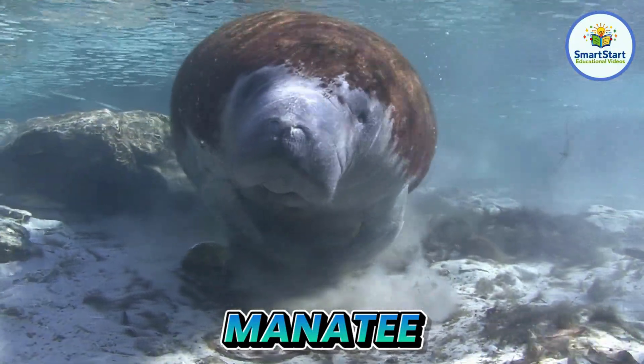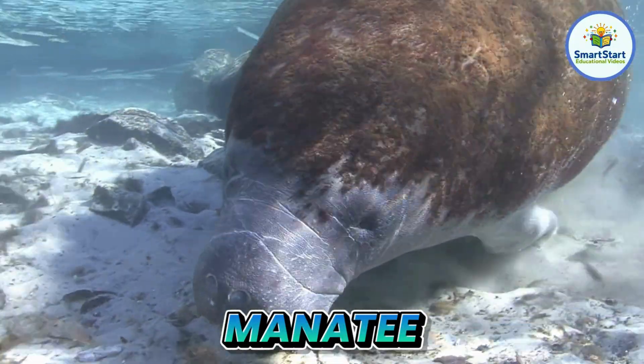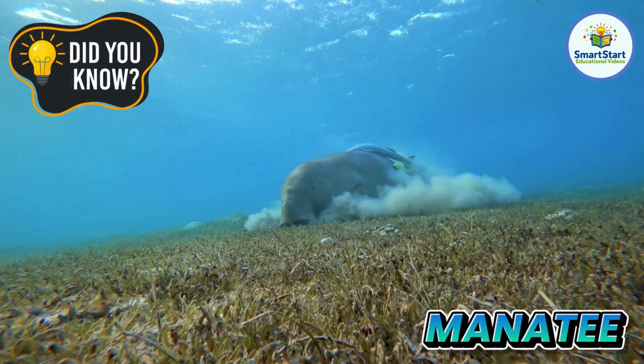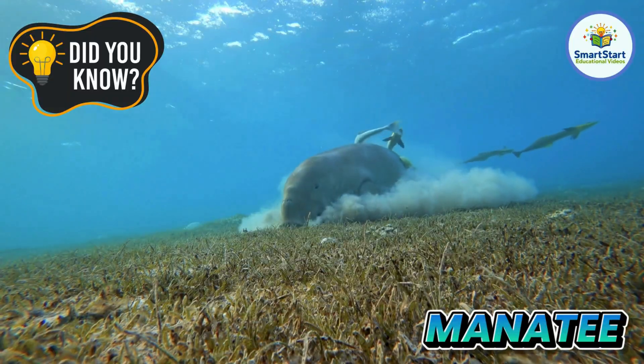This is a manatee, a gentle giant, sometimes called a sea cow. Manatees eat plants all day, munching for up to eight hours.